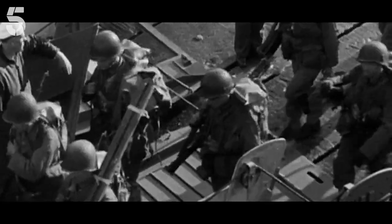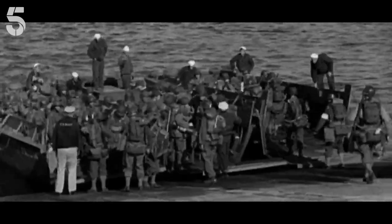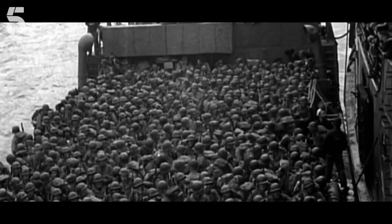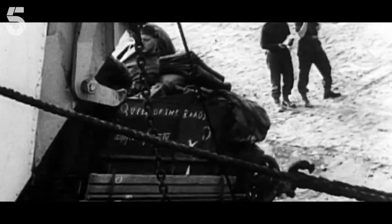We think of a landing craft as something like a shoebox with a ramp. But actually there were 30, 40, 50 different types of shoeboxes with ramps — designed to get infantry ashore, different ones to get tanks ashore. Each of them had a specific job.